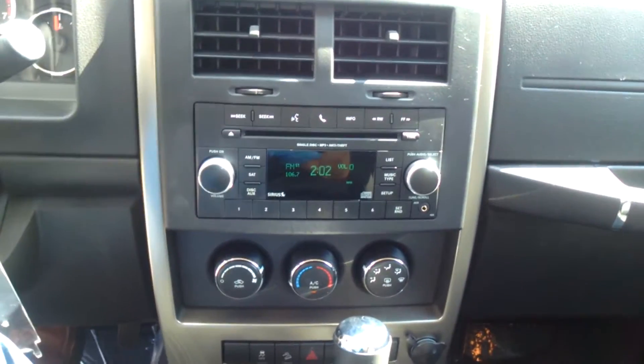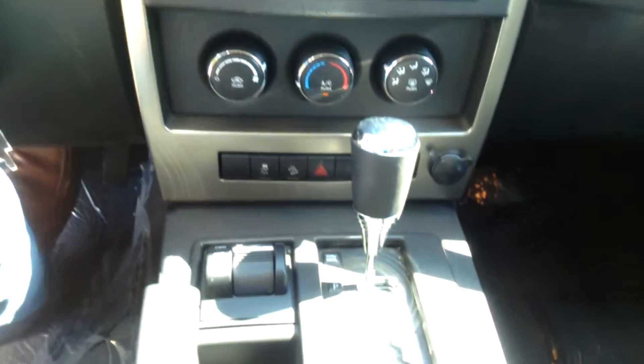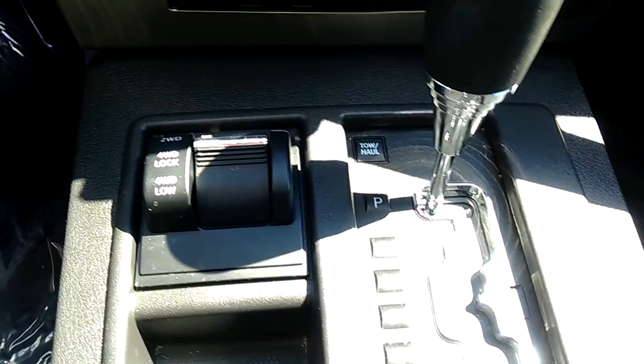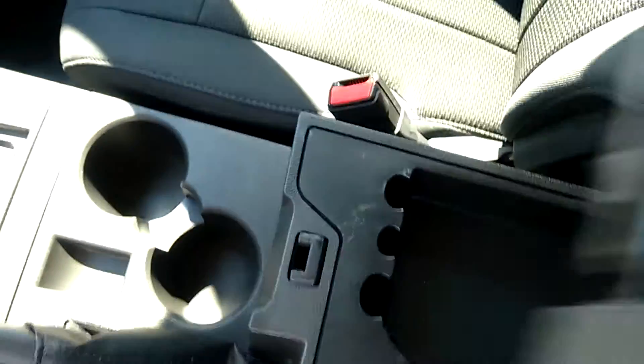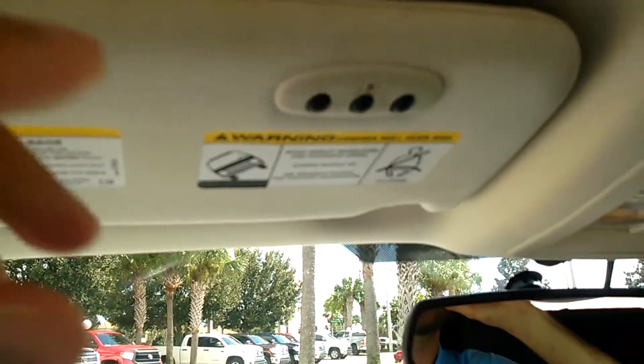The radio has AM/FM and auxiliary input. You've got your four-wheel drive controls right there, plenty of cup holders, and a center console with some space underneath for storage. It also has your garage door opener.